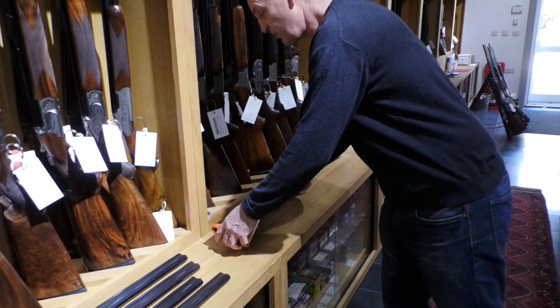We try and make sure that when you go away from here, hopefully you'll be shooting with a gun that actually fits you, rather than something you just pick off the shelf without really understanding. I personally don't believe there are many guns that you can buy off the peg that fit.